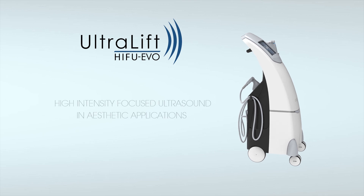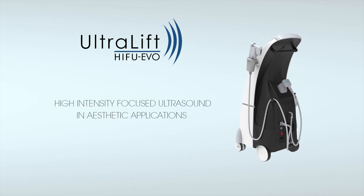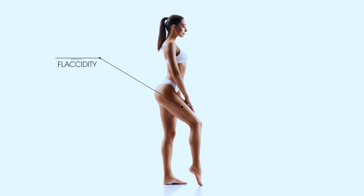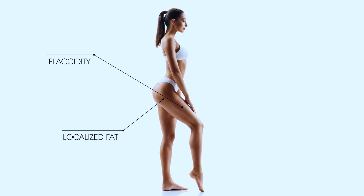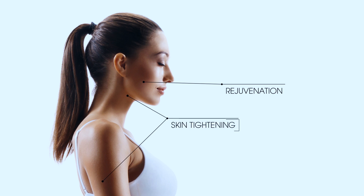Ultralift HIFU EVO, high-intensity focused ultrasound platform — one of the most efficient aesthetic applications for skin tightening, rejuvenation, and natural tissue regeneration in the non-surgical treatment of facial flaccidity through focused and selective ultrasonic energy.